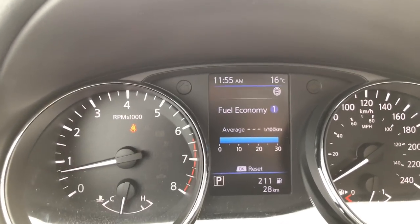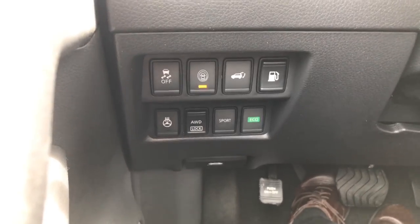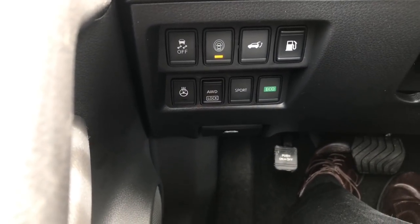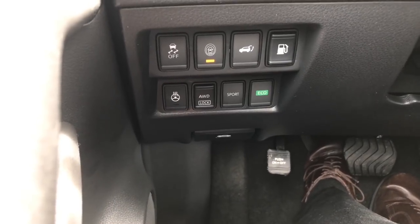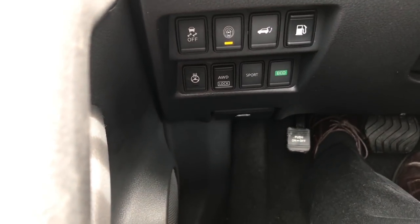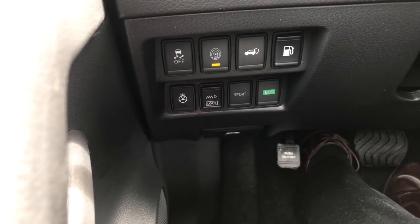Next up we're going to look at some of the buttons down on the left side of the dash. We've got our traction control, and I highly recommend just leaving it alone. Turning it off will allow your wheels to spin a little faster, especially in snow, but the vehicle tends to slide from side to side. It is safer to leave the traction control on unless you're familiar with driving with it off.